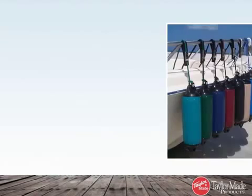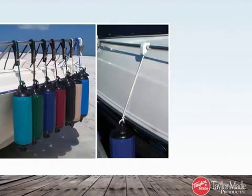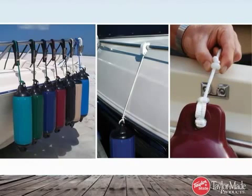Taylor makes a full collection of fender accessories including adjuster kits, brackets, and locks. You can view all Taylor fender accessories by downloading the catalog in the Attachments tab.